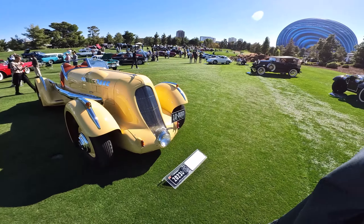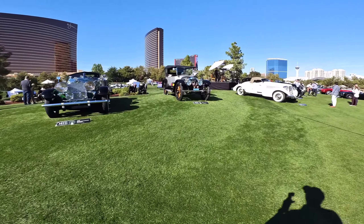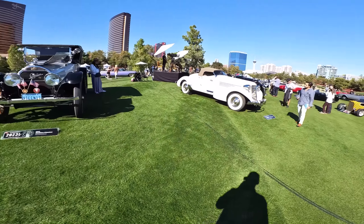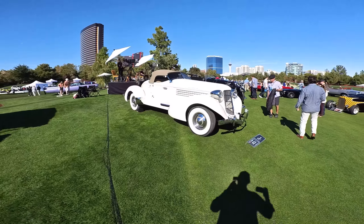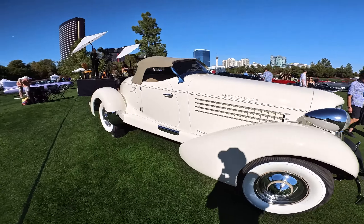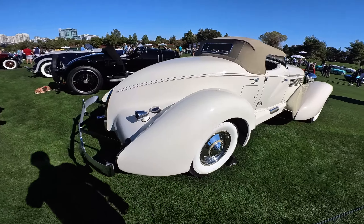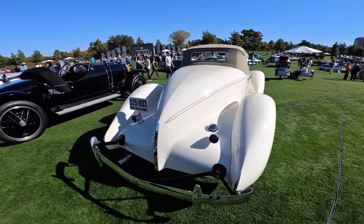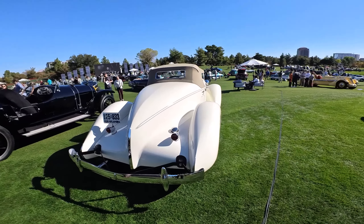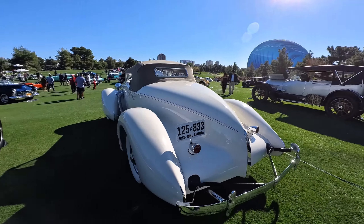Okay, we also saw a Cadillac Phaeton. And then another Auburn over here — this is the cream color that I would want. I've seen these before in this color, and there's that big boattail. Just an amazingly beautiful car, back when cars were real works of art.